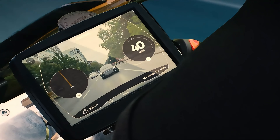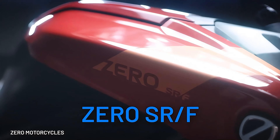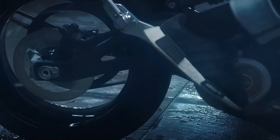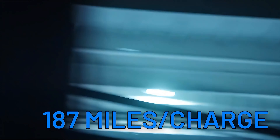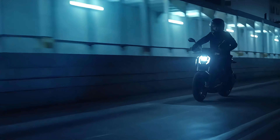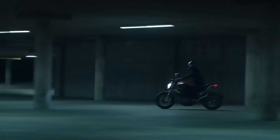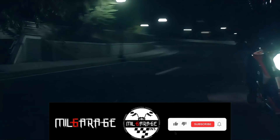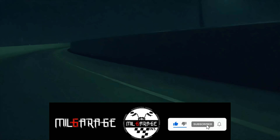The ZERO SRF is perhaps one of the most versatile bikes on this list, with a top speed of 124 miles per hour and an impressive city range of 187 miles. Equipped with top-quality suspension, tires, and a host of modern features, the SRF ensures a thrilling ride while banishing range anxiety to the shadows.